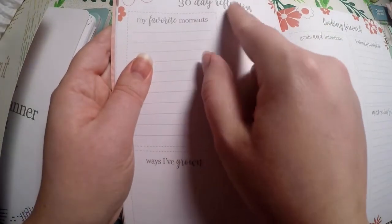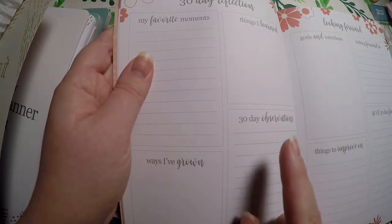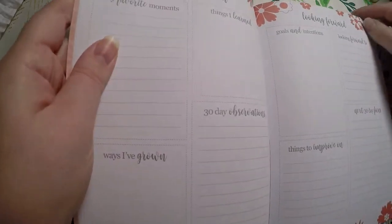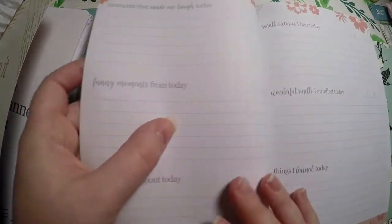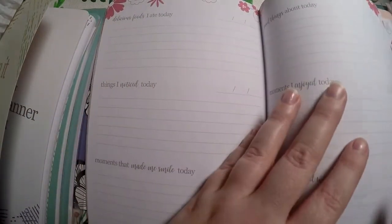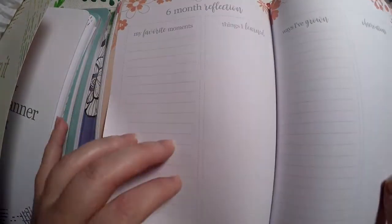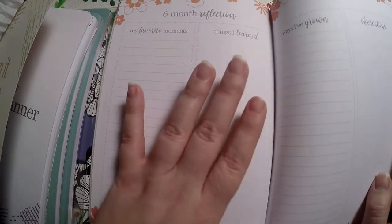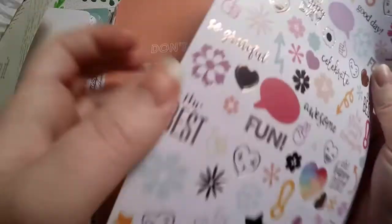I did end up turning that original gratitude journal into a memory planner, and I love how that's working. Then you do a 30-day reflection covering: my favorite moments, things I learned, observations, ways I've grown, things to look forward to, the next 30-day focus, and things to improve on. Then you get some new prompts. Skipping to the back, there's a six-month reflection — so I'm guessing it covers six months — and then a cute little sticker sheet in the back.